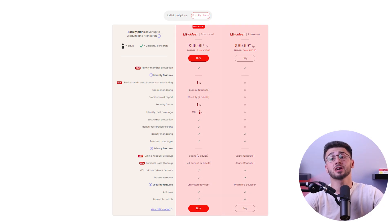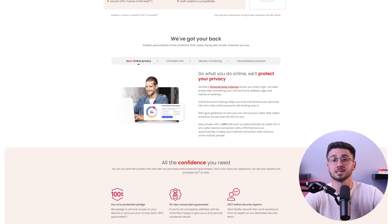Given the excellent protection and high detection rates that McAfee provides, these prices are reasonable and competitive. My recommendation is to go with their advanced plan for the best protection on all of your devices, in addition to the extra features included. That's the plan I purchased and I've been extremely satisfied. They even have a 30-day money back guarantee on all of their plans so you can give it a try risk-free.